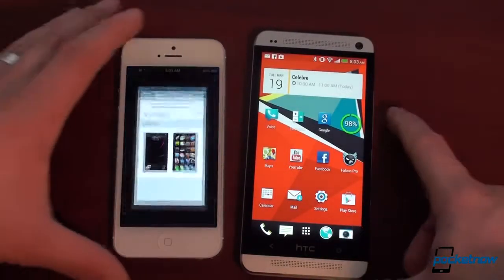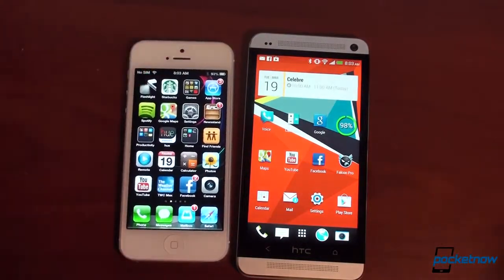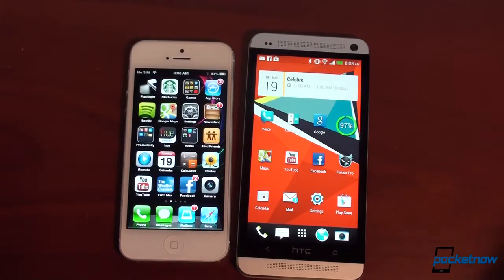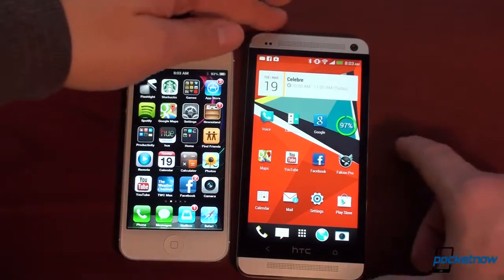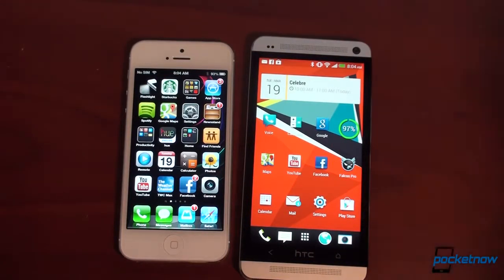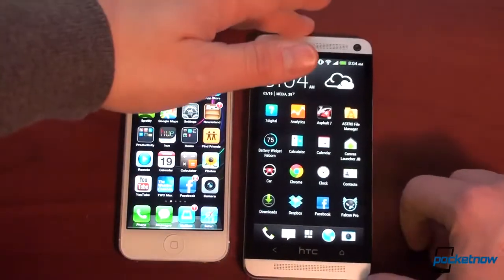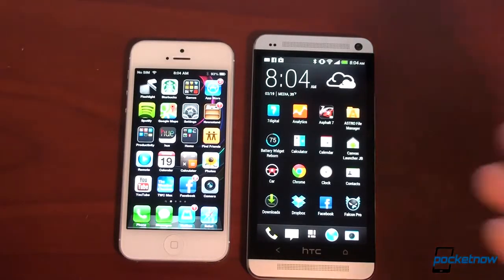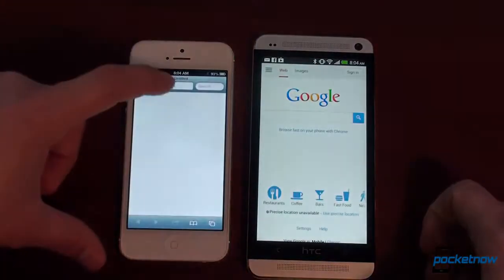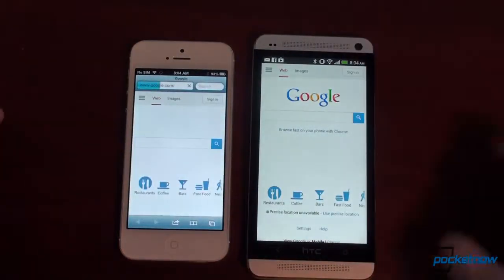We're going to go into the web browser and do some speed tests. We've got iOS 6 here, which is in total need of redoing — it's old, it's boring, basically the same since the iPhone came out in 2007. Android keeps evolving: we get new updates to Google Now, it gets faster with Jelly Bean, and HTC Sense makes Android look elegant and pretty. It's taking a very functional, good-looking Android base and making it even better.